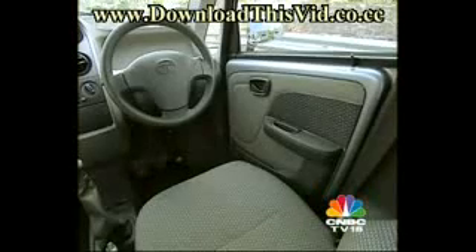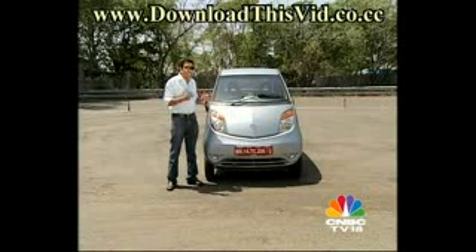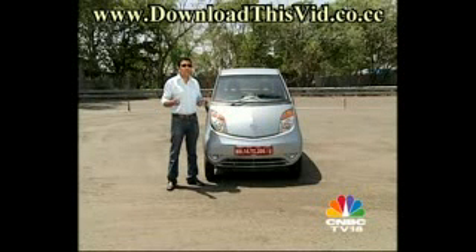The light grey two-tone plastics actually give it an airy feel, and in such a small car, the centrally mounted speedo breaks the monotony of the design. What will really shock you is that the space inside the car is just outstanding. Tata claims this car is 8% smaller than the smallest car in India — the 800 — but has 21% more interior volume.